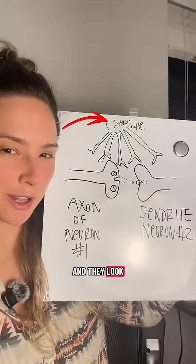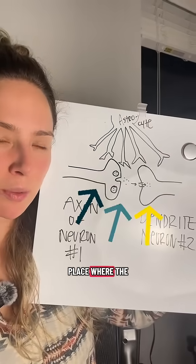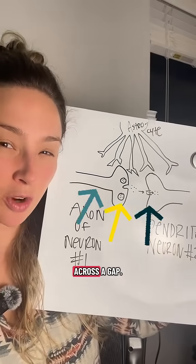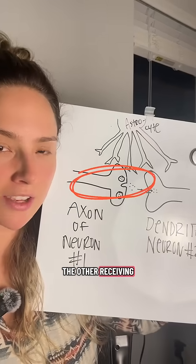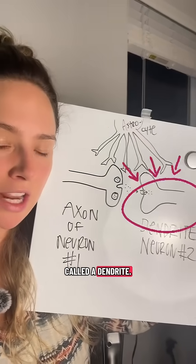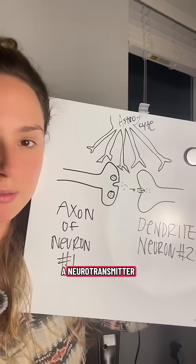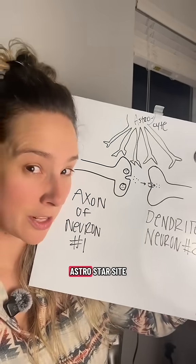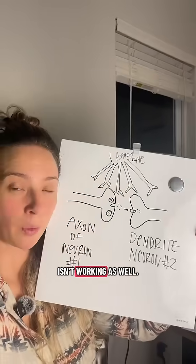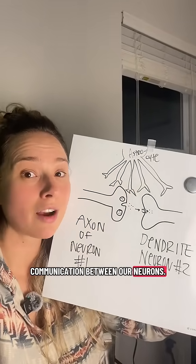Astrocytes sit and they look like little stars in between the place that's called the synapse. This is a place where the neurons communicate information across a gap. One neuron end of it is called the axon. The other receiving end of the second neuron is called a dendrite, and the little dots in the middle are referencing a neurotransmitter, like dopamine. When that little astrocyte support cell up top that looks like a star — get it? Astro, star — isn't working as well, then it leads to issues with communication between our neurons.